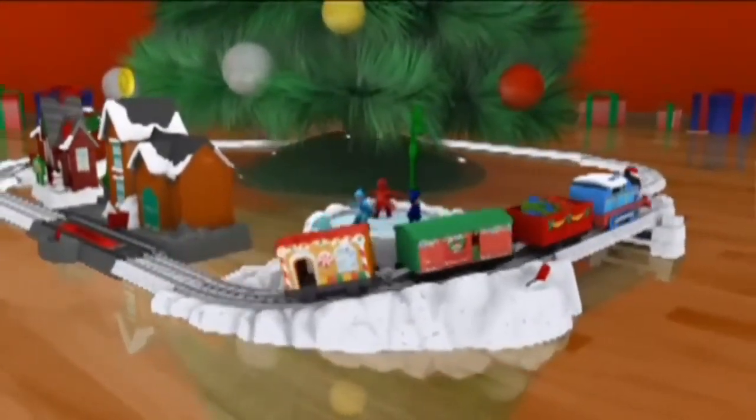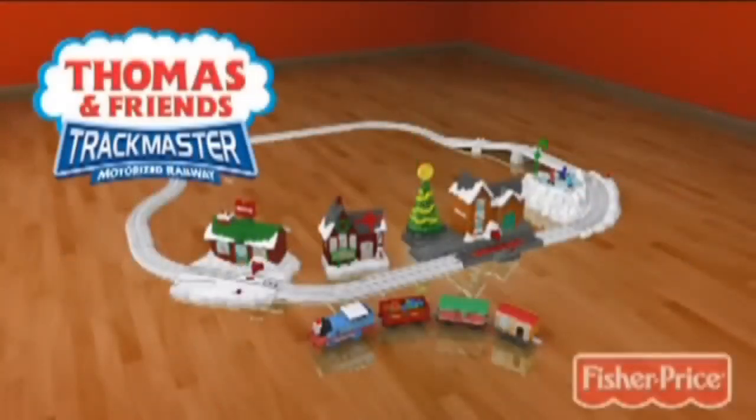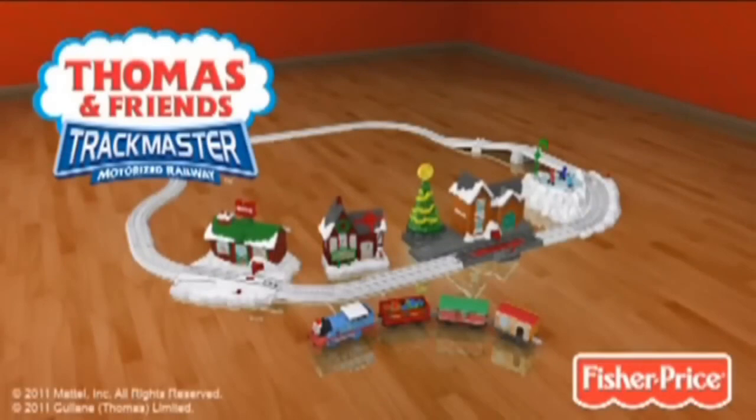Thomas' Christmas Delivery features a motorized Thomas engine and four holiday destinations. Comes with all this, only from Fisher Price.